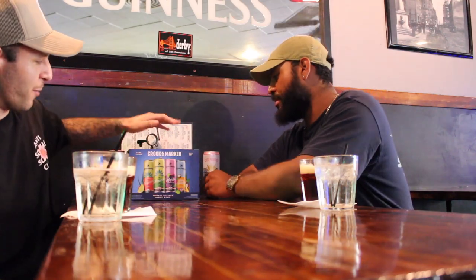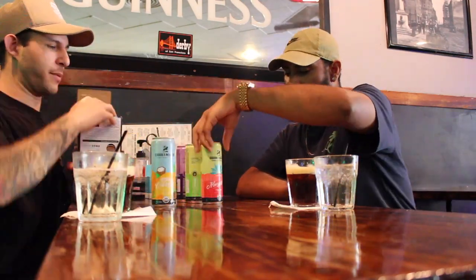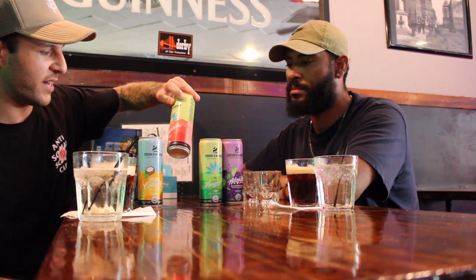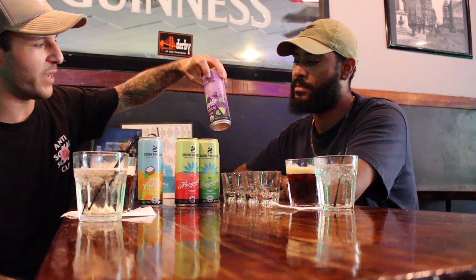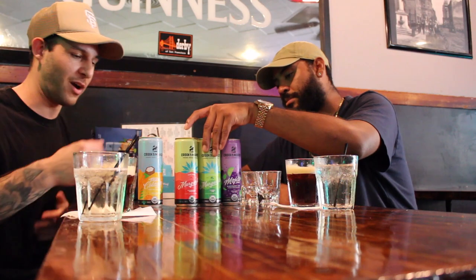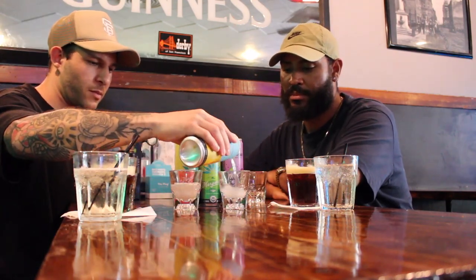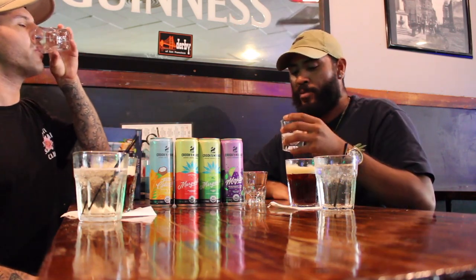We'll set those aside now and try their mixed pack. We're going to go ahead and pour these up — we got pina colada, margarita, strawberry hibiscus, the OG classic lime margarita, and lastly the mojito blackberry lime. We're going to pour these up and try them. Cheers — they're all 5%.